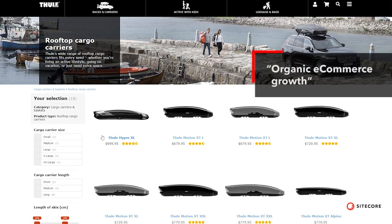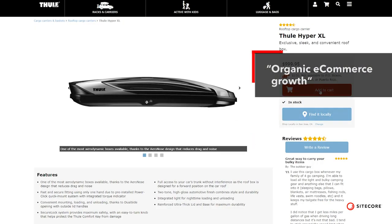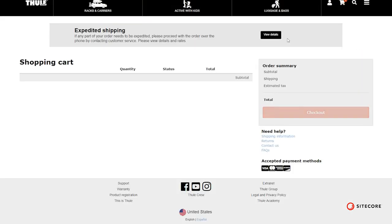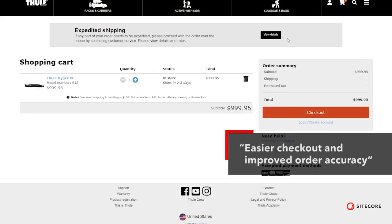We're seeing organic growth in e-commerce from traffic growth, but we're also measuring a higher conversion rate. The checkout is easier and the order accuracy is improved.